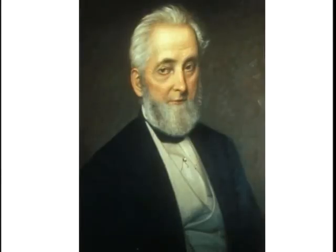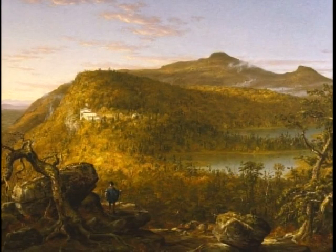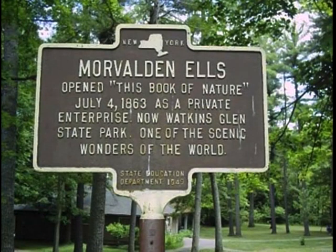Freer was approached by a gentleman named Morval than Els, who had been brought to town to run the local weekly newspaper. He fell in love with the gorge, and he'd been around, seeing other places with scenic attractions like in the Catskills. This is a Hudson River School painting of North Lake in the Catskills; in the left of center is the Catskill Mountain House, quite a resort back in the 1800s. There was scenic tourism, a lot of which was inspired by painters. Morval than Els persuaded Freer to open the place up, and during the Civil War — actually in the middle of the Battle of Gettysburg — they opened it and started building trails in the gorge.